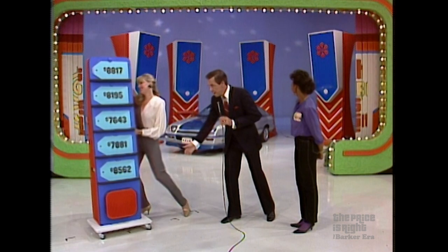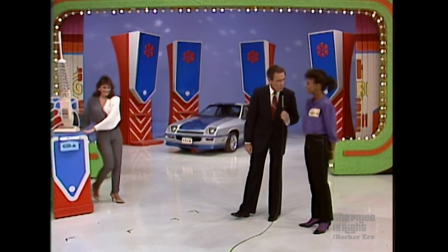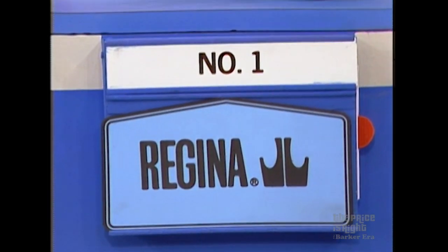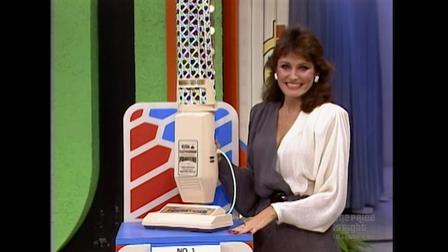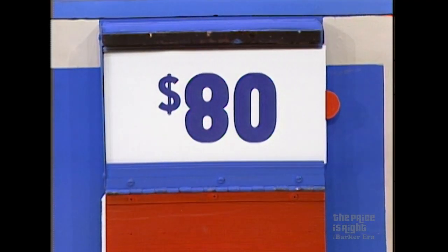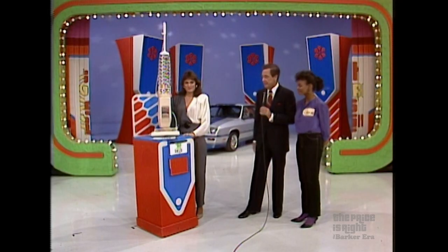First, the Electric Broom — the most advanced Electric Broom of all. The two-motor Electric Broom power team makes cleaning a breeze. We have a price of $80. Is it true or is it false? Jocelyn says false — and she is wrong. It's true. Don't let that happen again.